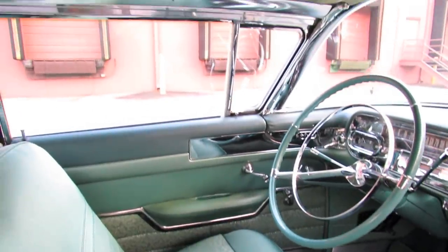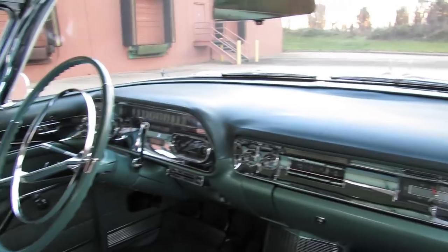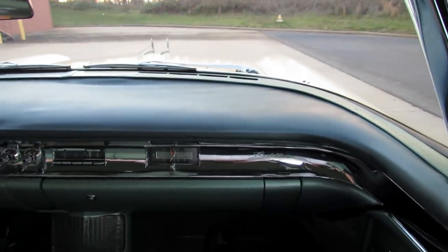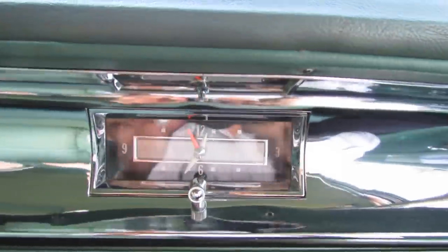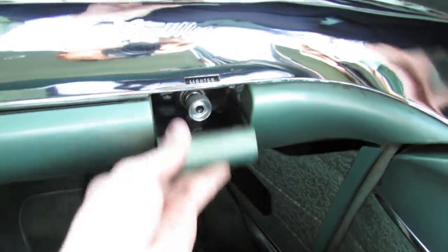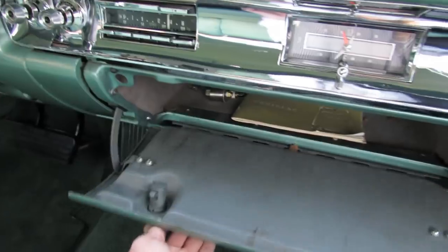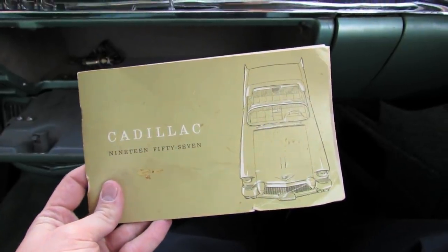You can get a better view at this angle of how ornate the interior is — absolutely stunning, the attention to detail. Analog clock, embedded insignia, and you also have a lighter and ashtray on this side. Good amount of glove box space, and the original owner's manual for the vehicle.